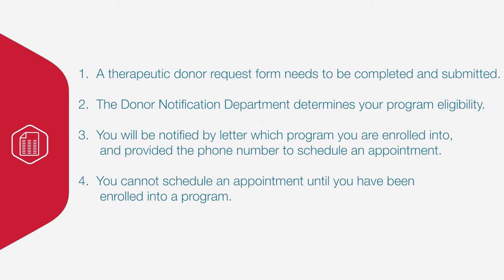You will be notified by letter which program you enrolled into and provided the phone number to schedule an appointment. You cannot schedule an appointment until you have been enrolled into the program. Normally, this entire process takes a few business days.